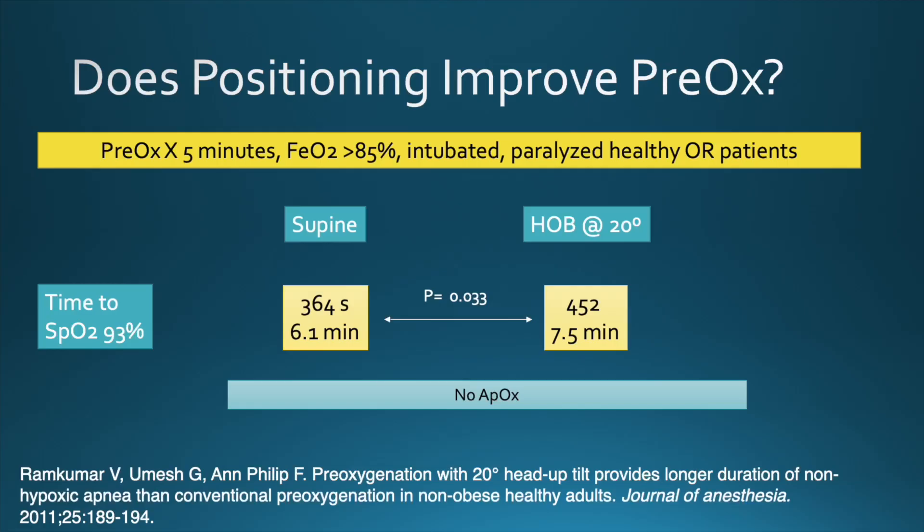In this study of healthy OR patients who had been adequately pre-oxygenated and paralyzed for their normal surgery, patients with the head elevated by 20 degrees took longer to desaturate down to 93%. In fact, they had over a minute and a half of extra safe apneic time just because their head was elevated.